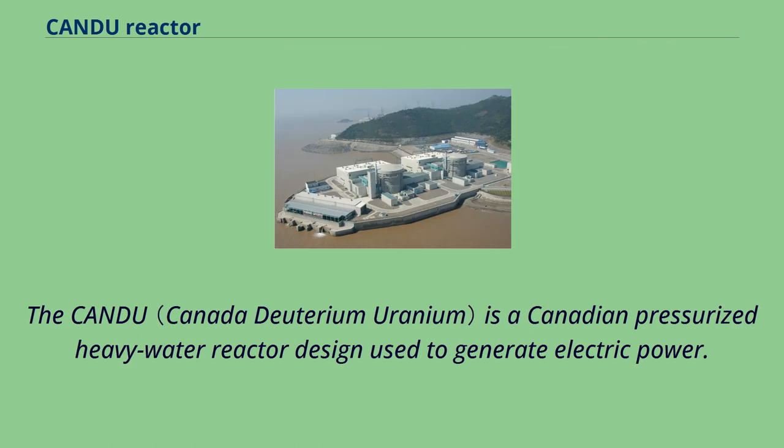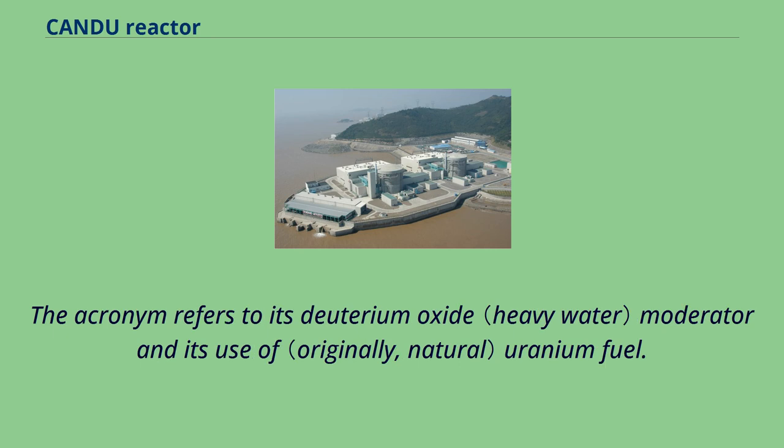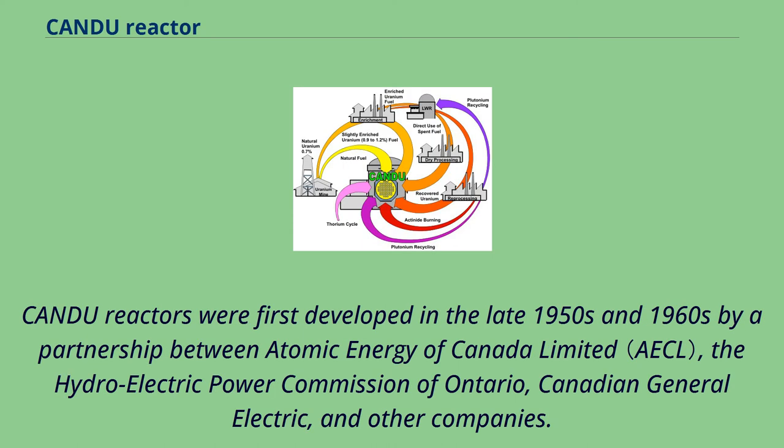The CANDU is a Canadian pressurized heavy water reactor design used to generate electric power. The acronym refers to its deuterium oxide moderator and its use of uranium fuel. CANDU reactors were first developed in the late 1950s and 1960s by a partnership between Atomic Energy of Canada Ltd., the Hydroelectric Power Commission of Ontario, Canadian General Electric, and other companies.